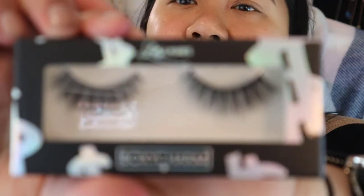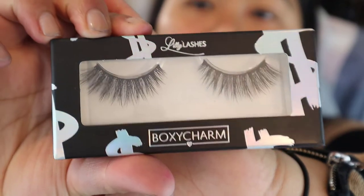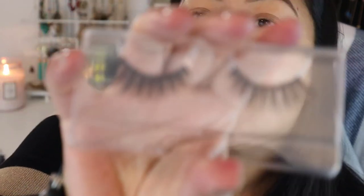It also comes with Mink lashes — Lily Lashes — they retail for $25. These are also a BoxyCharm exclusive. I think everything this month is a BoxyCharm exclusive. They look a little dramatic; I think I'm going to go in with a simple look today. They're tapered — shorter on the inner corners and fluffier on the outer corners. I'll probably have to cut some of this off though.